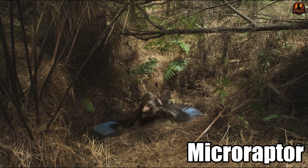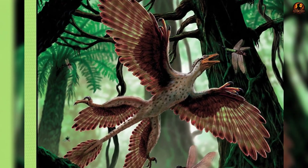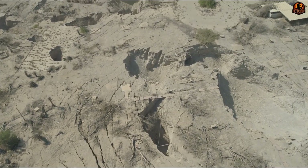Approximately 125 million years ago, a small dinosaur spread its wings over the ancient forests of China. Unlike any other creature, it possessed up to four wings, making it one of the greatest mysteries in paleontology.